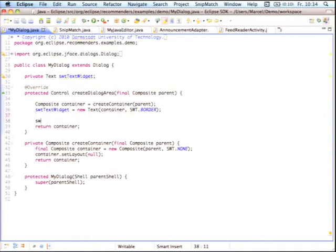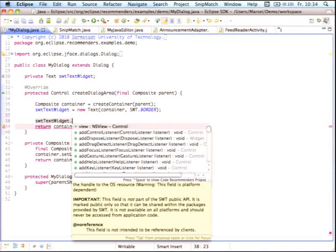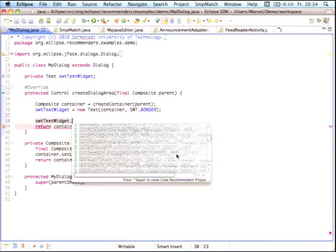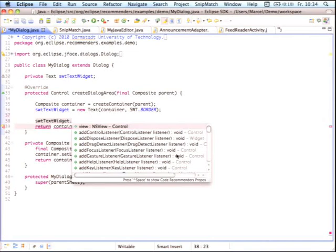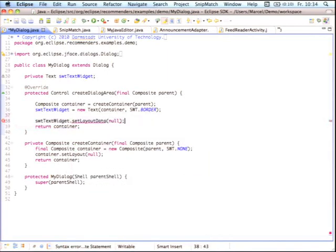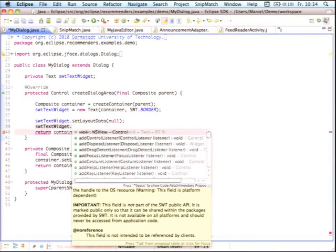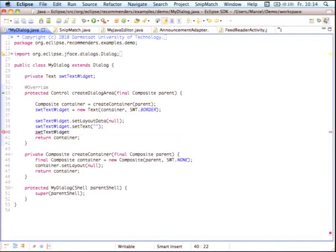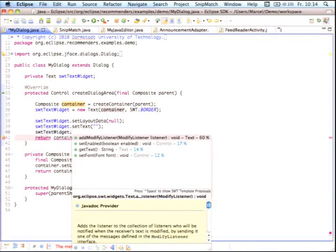Here you have this text widget code. If you trigger code completion you really get those 164 methods. But when you trigger code completion a second time, you get the recommendations relevant to your task at hand. The system looks at what you have done with the text widget so far, where you are using it, and adjusts its recommendations based on the current context. As you continue adding code, the proposals slightly increase in probability — for instance, the ModifyTextListener increases by a few percent as it learns what you've typed so far.